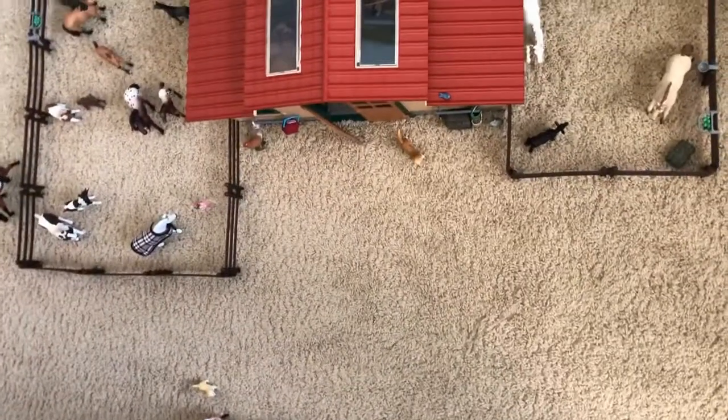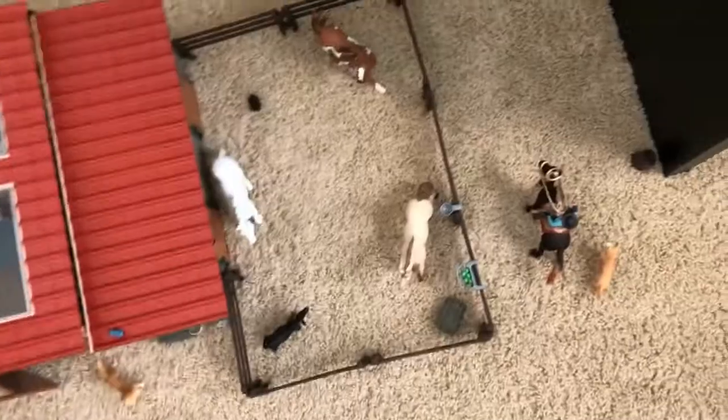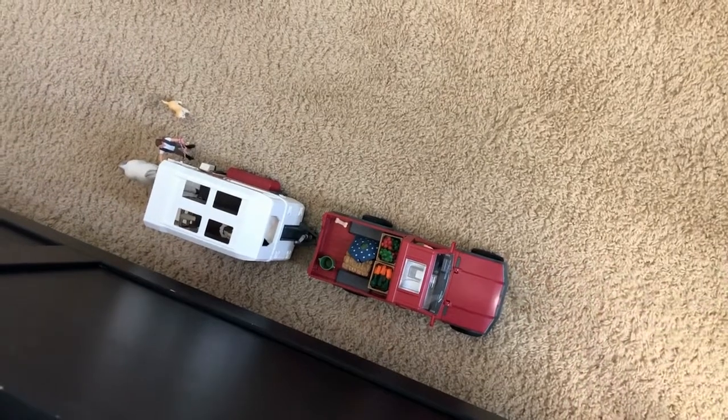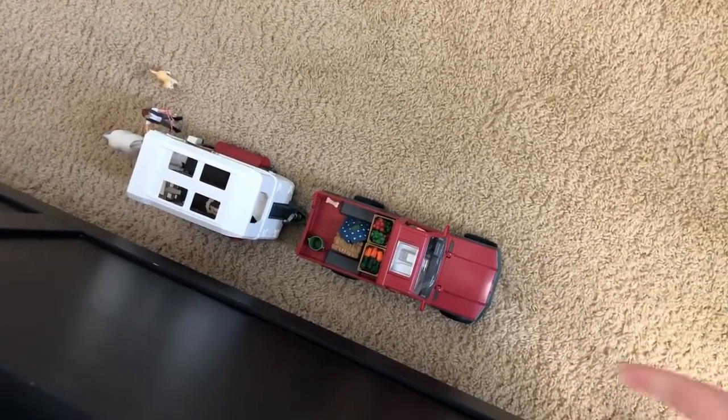So this is just an overview. Right there is the barn, there's a stallion's paddock, a mare's paddock, and up there's like an arena. And then here is my Schleich Truck and Trailer. I'm gonna start out with the Truck and Trailer.